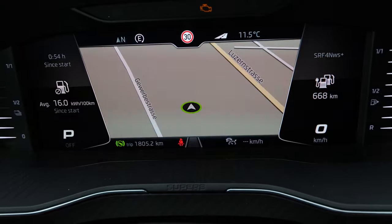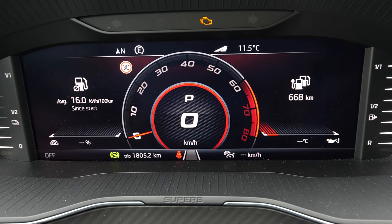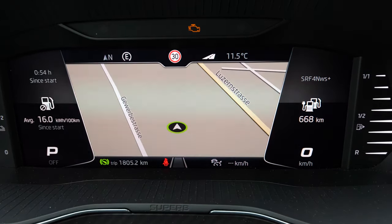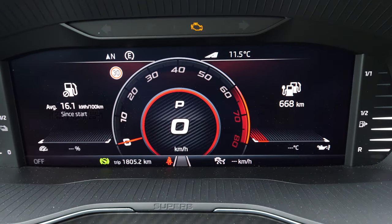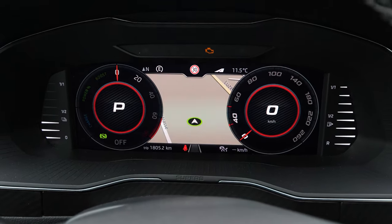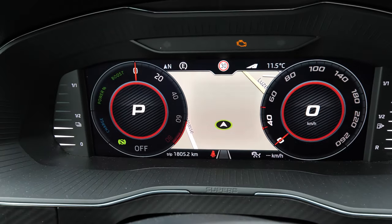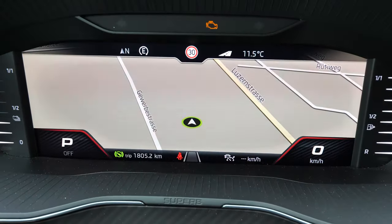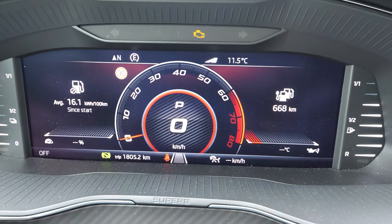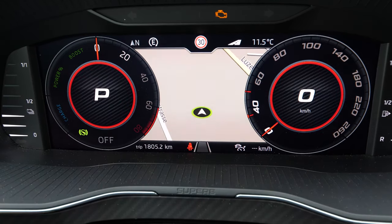You can choose to see the navigation like this, or you can pick the sport view if you want to drive sporty. Or you can go back to the main screen, which looks pretty nice in my opinion. You can also customize the screen in many ways — for example, you can see the navigation over the full screen or smaller, so you can choose how you want the display to look.